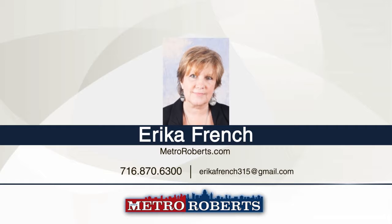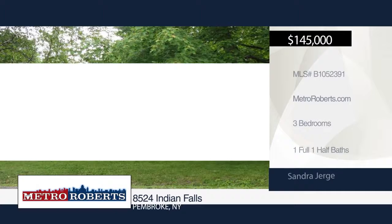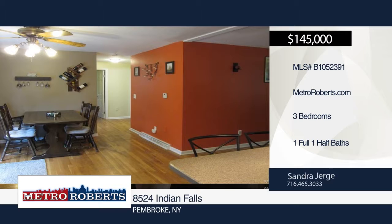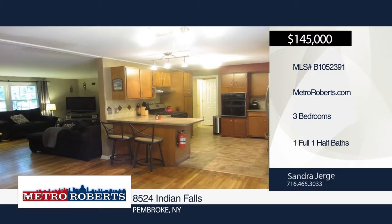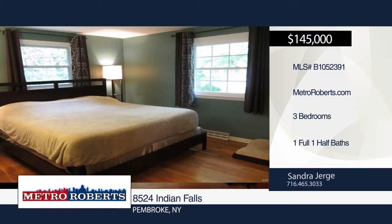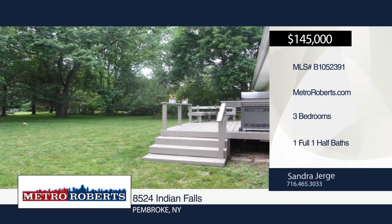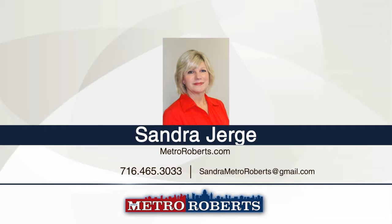This is the home you've been waiting for. Welcome to 8524 Indian Falls, a three-bedroom, one-and-a-half bath ranch on over half of an acre. The kitchen was updated in 2013 and includes Corian counters and ceramic tiled floor. Enjoy the convenient breakfast bar or full dining room with sliding door that leads out to the deck, which overlooks the large private yard with no rear neighbors. Additional updates include main bath in 2013, half bath in 2013, interior doors in 2016, furnace in 2002, roof in 2008, and windows in 2007. There's plenty to see. Schedule a showing today with Sander Yerge.